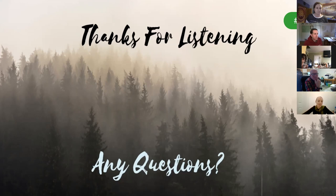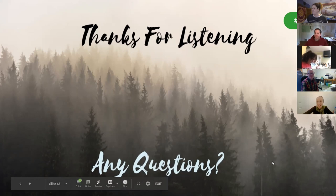The webinar is being recorded and everything discussed — including the recording, slides, event details, and resources — will be sent out in a follow-up email by Monday or Tuesday. Thank you again for attending. We hope to see you out on the trails for the Virtual Hike Challenge. Thanks to all collaborators for putting this together.